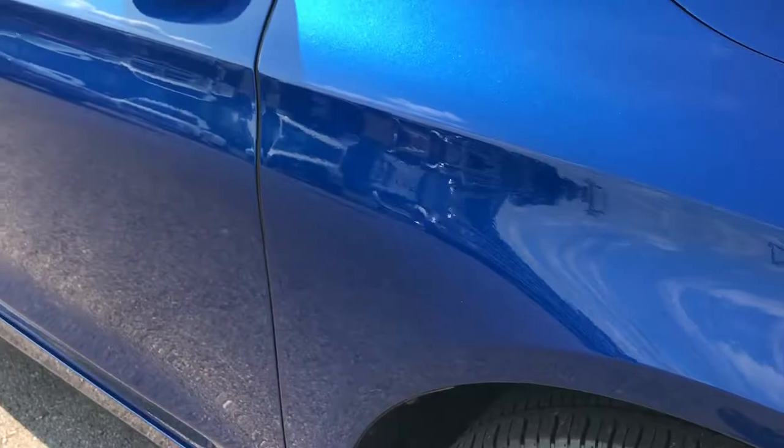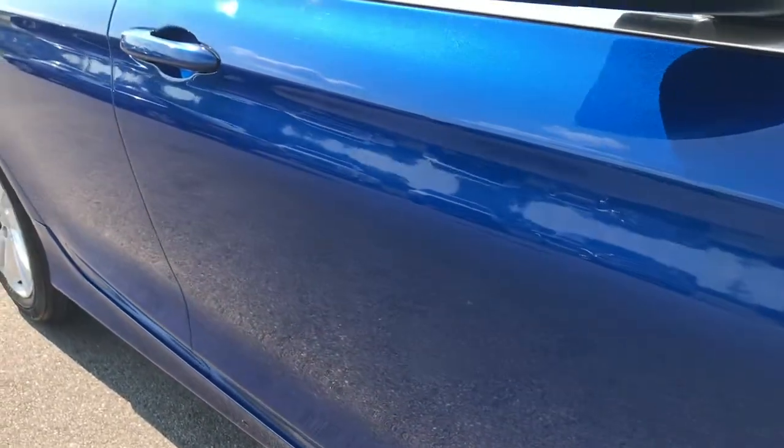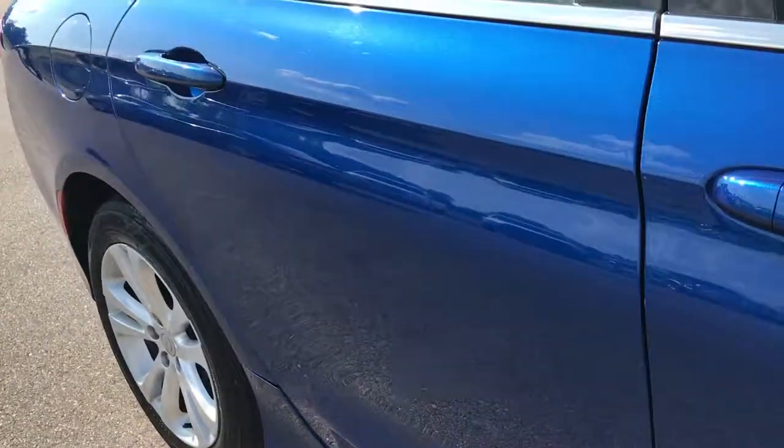As you go down this side of the car, you can see just how clean that body is, how reflective the paint is. That's why we take these videos.